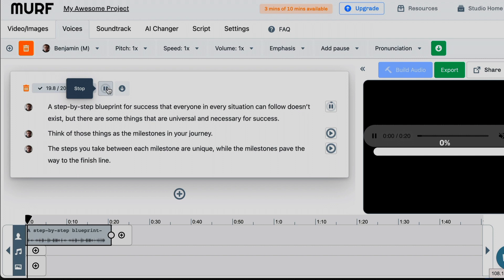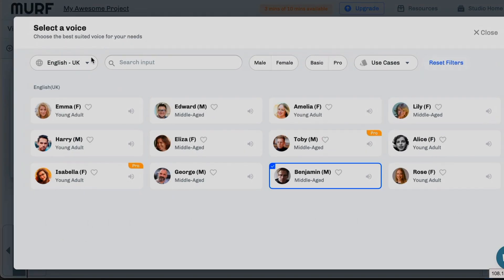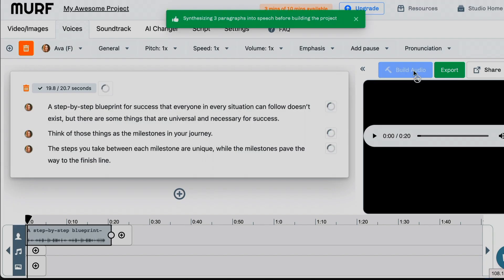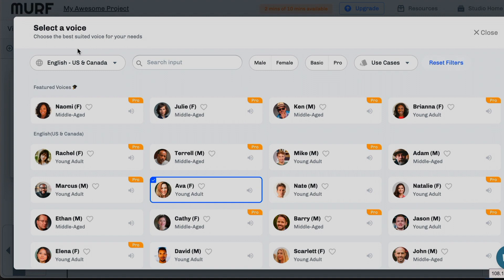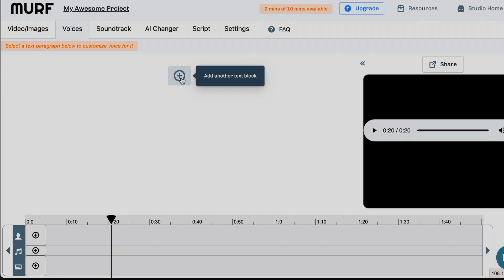Let's try Benjamin. A step-by-step blueprint for success that everyone in every situation can follow doesn't exist. Benji is sad. Let's go back to voices and this time I'm going to use the use cases dropdown. Let's select audiobook and I'll select US and Canadian English to get more voices. Let's try Ava and Marcus. This is actually pretty good. Remember, Murph AI isn't claiming to sound human — they are just claiming that they have good quality AI voices. But we don't want robots reading our content, our stories, or narrating our videos. The whole point of good AI voices is that they sound human.